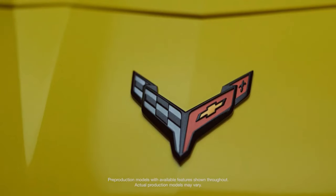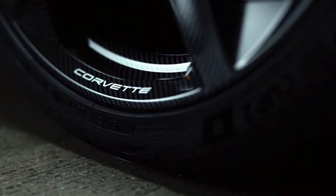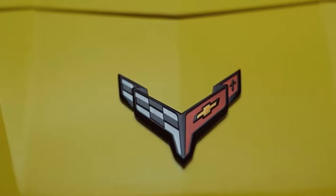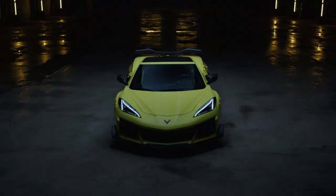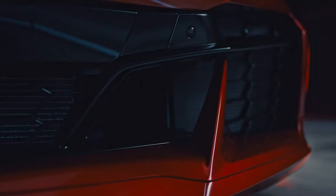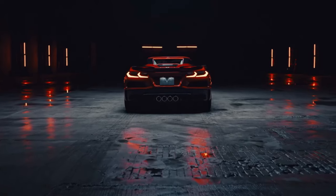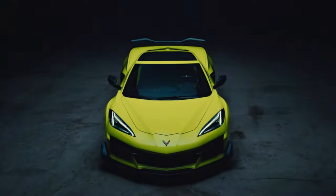The striking exterior of the Z-06 is as head-turning as it is functional. The standard ground effects and spoiler optimize aerodynamic drag and powertrain cooling efficiency. Replaceable spoiler wicker bills, rear brake cooling ducts, removable front fascia panel, and front underwing stall gurneys increase downforce, keeping the Z-06 poised and planted as you round the track.